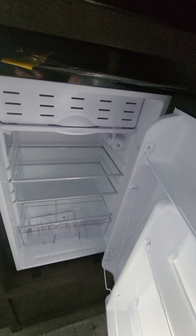Suburban microwave, 0.9 cubic foot. And then you've got an Everchill fridge here with a little freezer box up top.